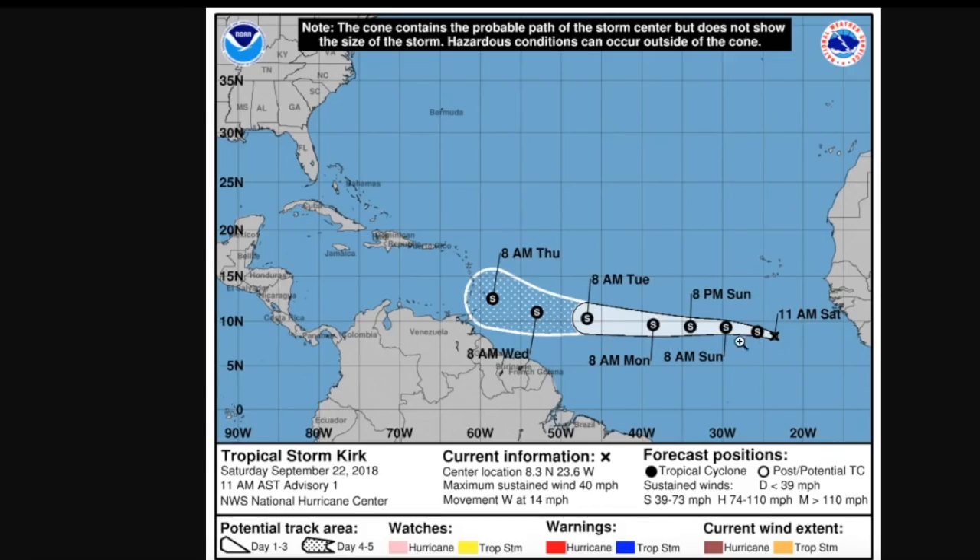The National Hurricane Center forecast for Kirk shows it peaking at 60 miles an hour — a moderate tropical storm — by Monday in the early part of next week, then weakening a bit as it progresses toward the Lesser Antilles, potentially moving through as a tropical storm. This portion of the forecast is still murky because the storm is so brand new. We'll have to wait for more model guidance to get a better handle on what the storm will actually be like throughout its future.